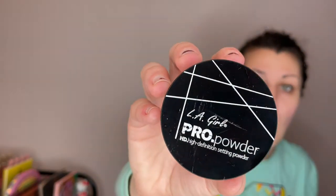I'm running low on setting powders so I wanted to try the LA Girl Pro Powder HD High Definition Setting Powder in translucent. I don't know what happened here on the packaging but it looks real scuffed. And it's really small — this isn't even a whole ounce, so that's kind of irritating. I probably should have just gone to Target and got Coty or RCMA, but whatever.